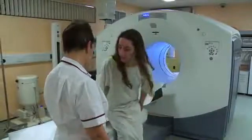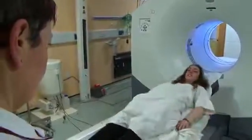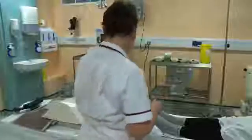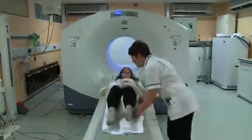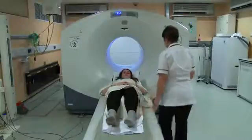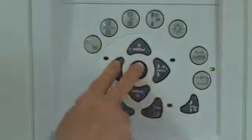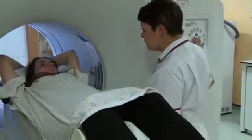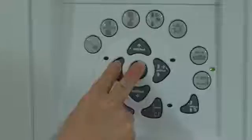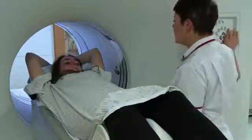When you're ready for the scan the radiographer helps you lie on the couch in the correct position. A support is placed under your knees to keep your back comfortable. You'll move in and out of the scanner — nothing will touch you — but you must keep very still.